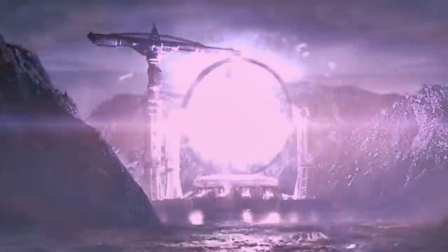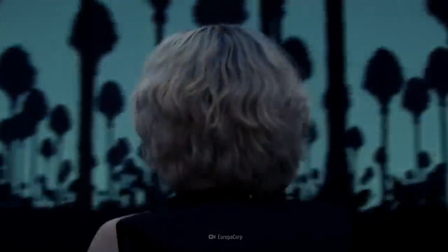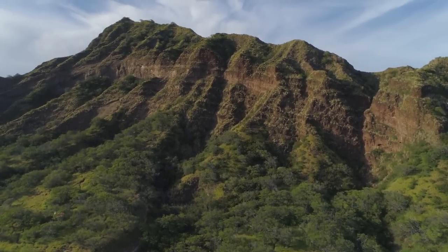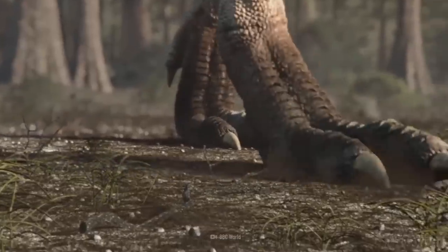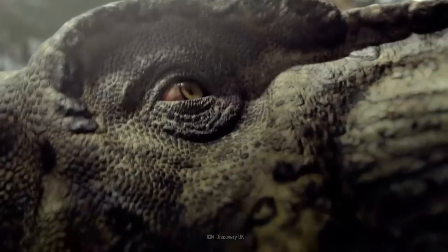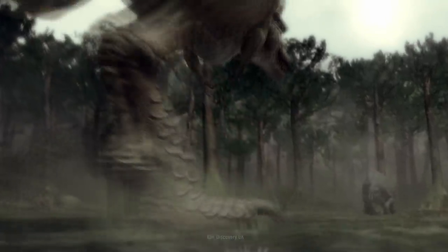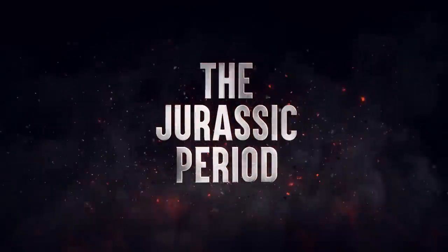Time travel has just been invented and congratulations, you're being sent 200 million years back to the Jurassic period. After hurling through time and space, you wake up to chirping birds and lush trees as far as the eye can see. The air is warm and moist and the stresses of your modern life are beginning to melt away. That's when you hear leaves crunching behind you. Your skin starts to crawl and you can tell you're being watched. A Tyrannosaurus Rex is deciding whether to have you for lunch, so you had better think quick. This is how to survive the Jurassic period.